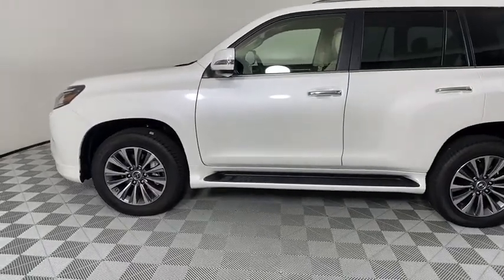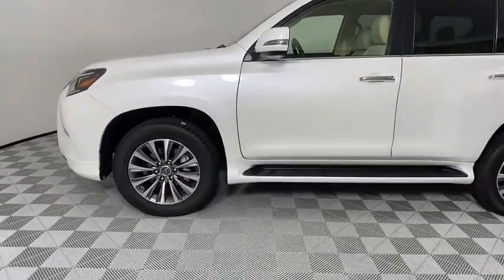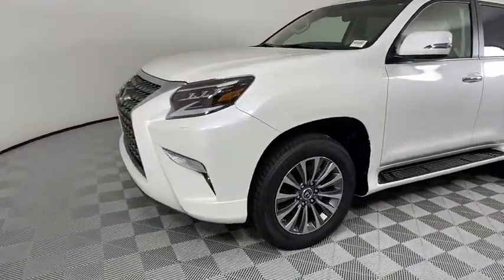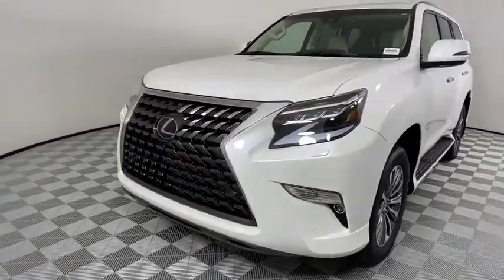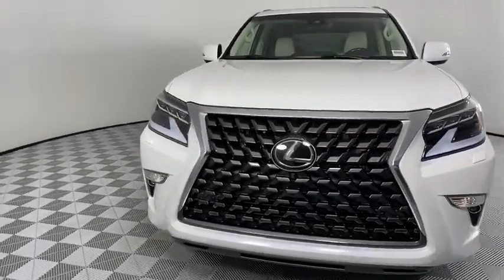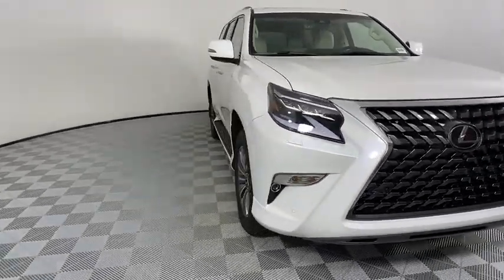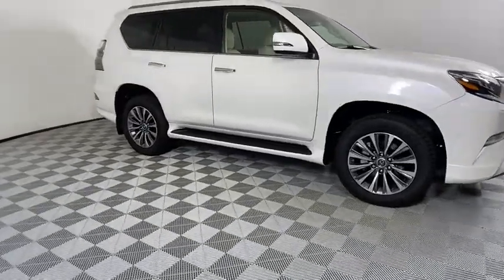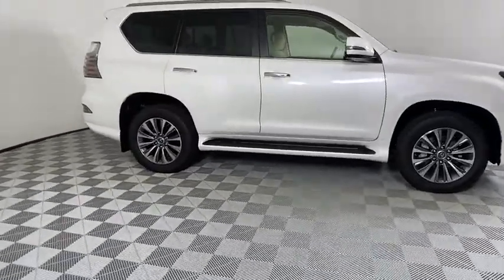Stop by and take a look at the 2020 Lexus GX. The Lexus GX is a luxurious SUV that provides plenty of hauling functionality with its third-row seating, but also has the capability to take off-road. The GX lets you ride in style while still providing you with plenty of versatility. Here are some of this vehicle's great options.